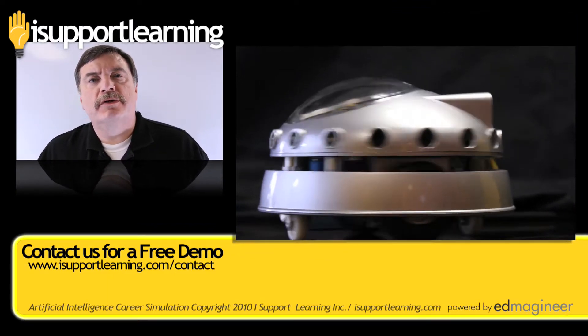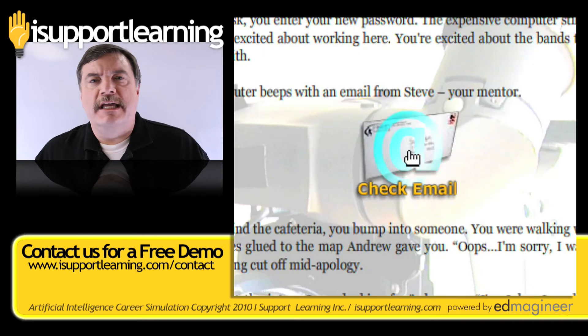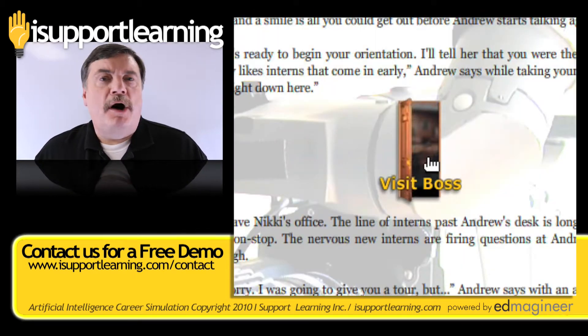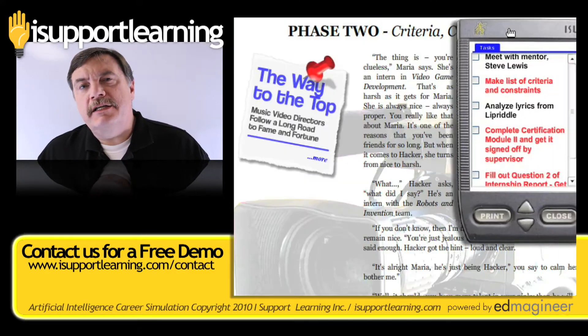As part of this experience, the student is going to be getting faxes, emails, voicemails, cell phone calls, and video messages. They'll have bosses, co-workers, friends, and a customer.